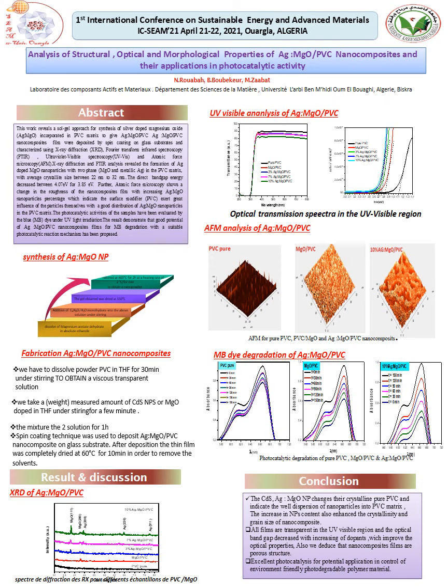For the test of catalytic degradation, after two hours the methylene blue degradation of pure PVC was compared with silver-doped magnesium oxide PVC. The highest activity is observed for 10%, which can be assigned to the most efficient charge separation.